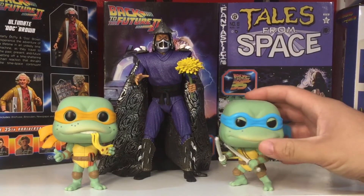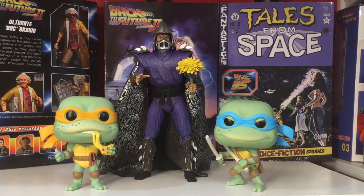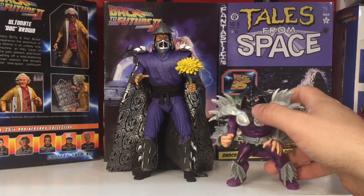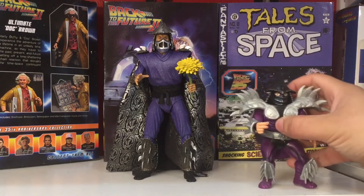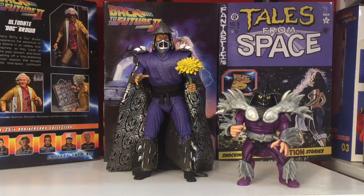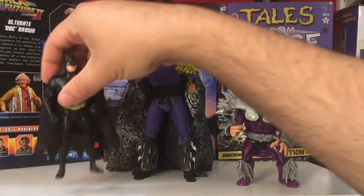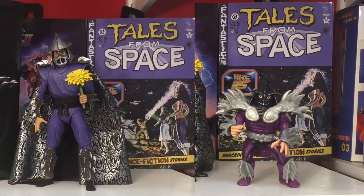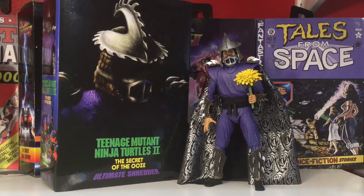Some Funko Pops for comparison — thought it was fitting for the Turtles. Here's Super Shredder Vintage next to regular Shredder, so you can see how far we've come. We'll throw up the Kenner Batman — 30 years ago to now. We've gone over the packaging, the accessories, a lot of comparisons, and the articulation. Let's get to my favorite part of my videos: the showcase. Here we go.